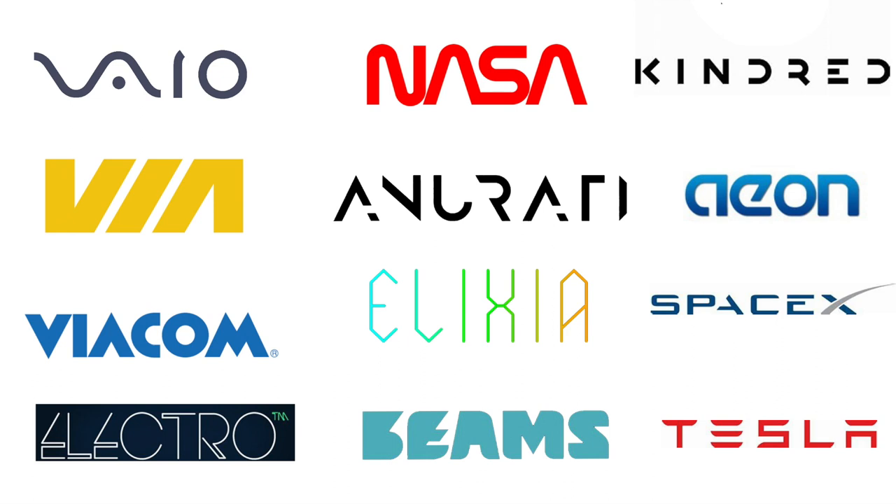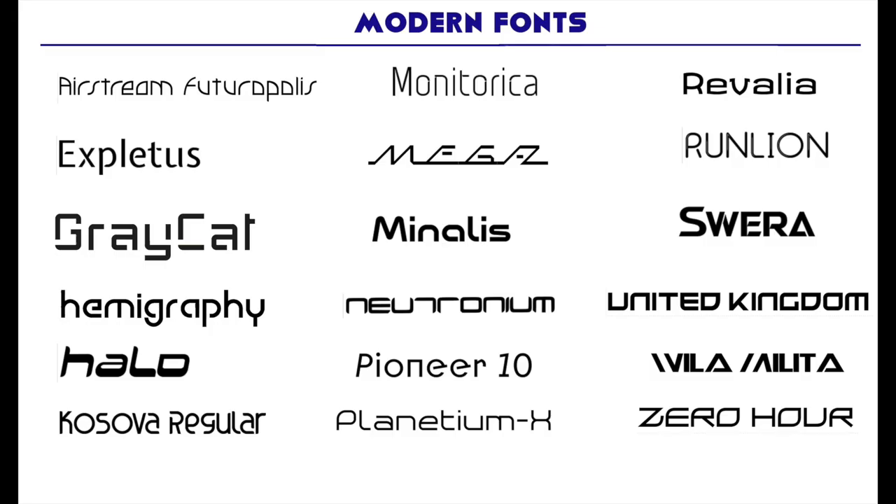And finally, modern fonts. Modern fonts are trendy and eye-catching. They're a favorite of tech companies because they have a futuristic appearance. They're not for everybody, and sometimes they're kind of hard to read. Modern fonts are really cool and exciting, but they need to be readable. If you look at Willa Militia, it's really cool to look at but it's kind of hard to read. Still, they're very creative and memorable.